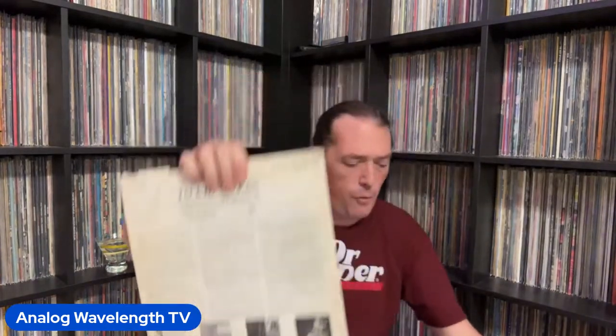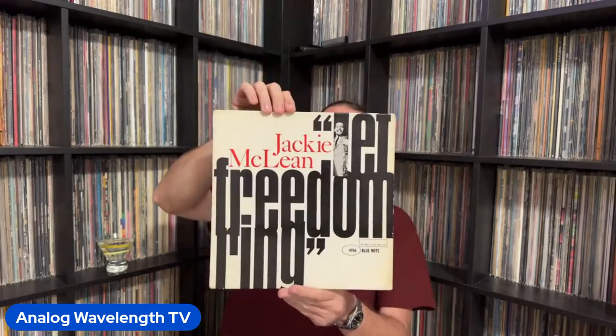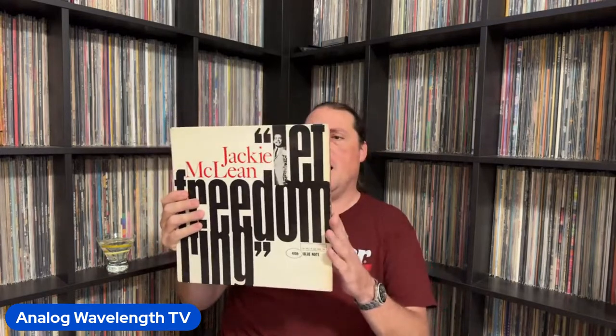Next up is 4106 — Jackie McLean's Let Freedom Ring. I probably wouldn't put this in my top three of his Blue Note records, but definitely top five or top six. Really, really good. The band here is just a sax quartet: McLean on alto, Walter Davis on piano, Herbie Lewis on bass, and Billy Higgins on drums.